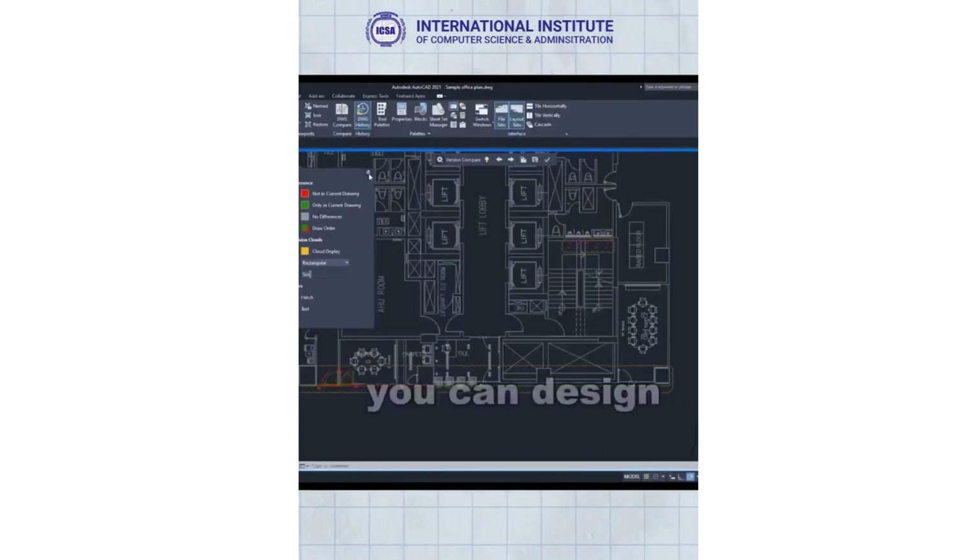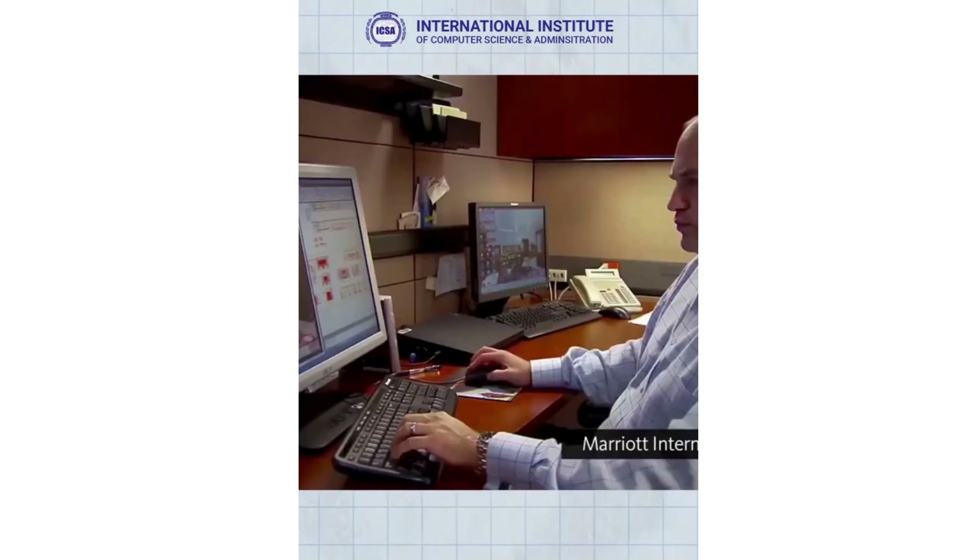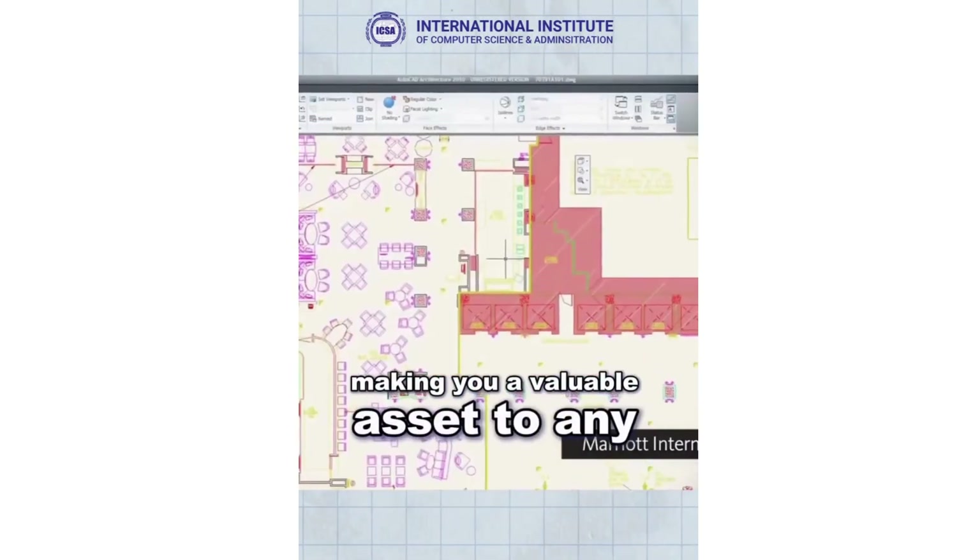With AutoCAD, you can design everything from simple floor plans to complex 3D models, making you a valuable asset to any employer.